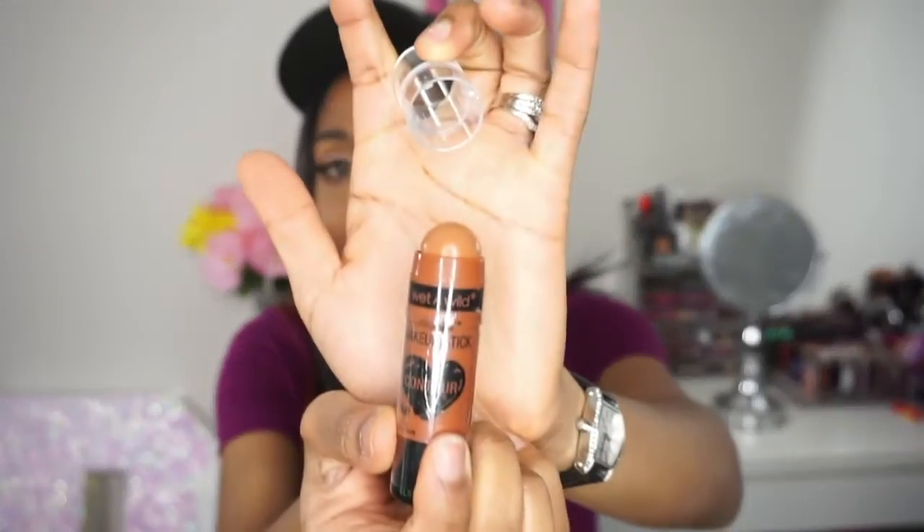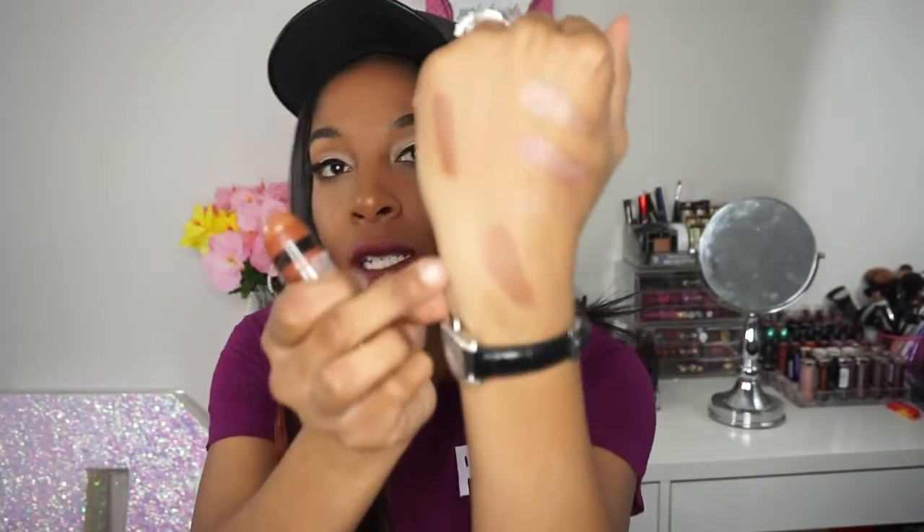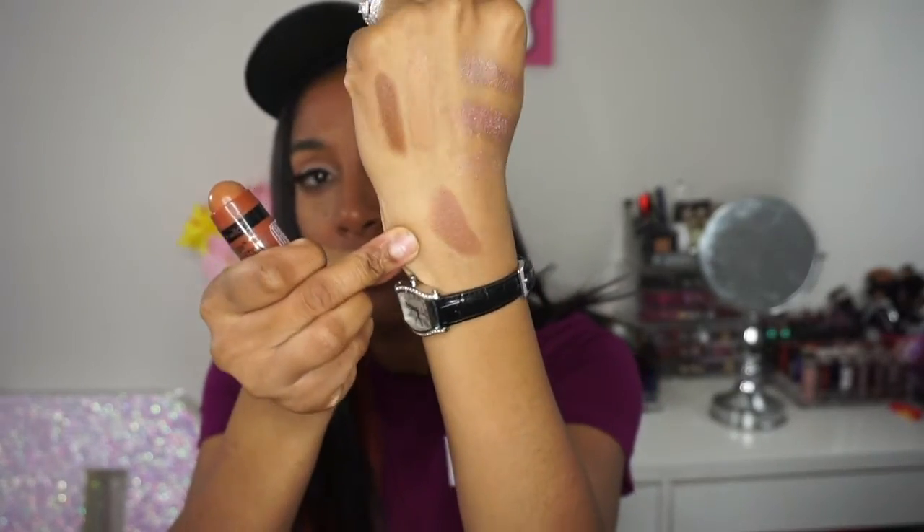The next one is by Wet n Wild — their Mega Glow Makeup Stick Contour Stick in Call Me Maple, number 805. Hopefully this shade is a good color, and I think it is. So I now have two cream contour sticks to play with. I'm super excited to compare them since they're both super inexpensive — Wet n Wild and Jordana are both really affordable — so I can let you guys know which one to go with.